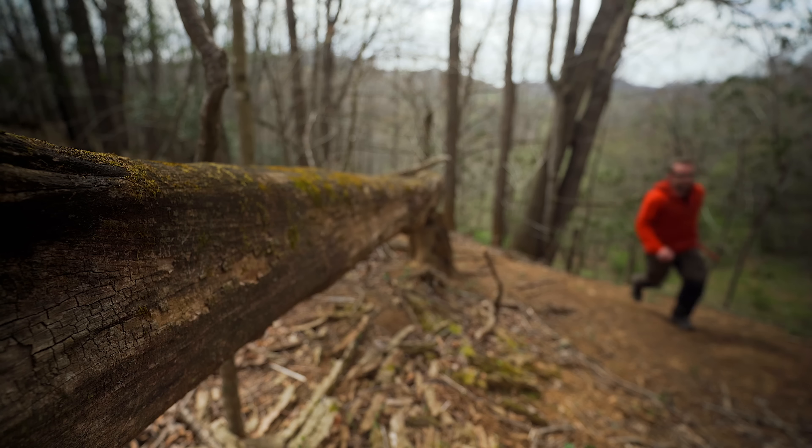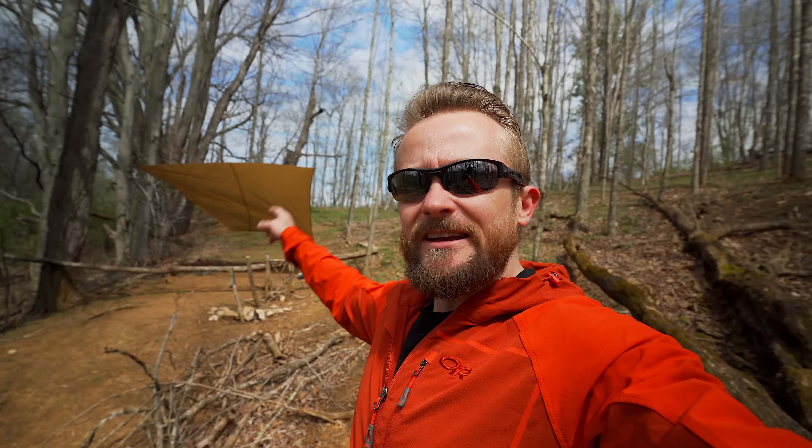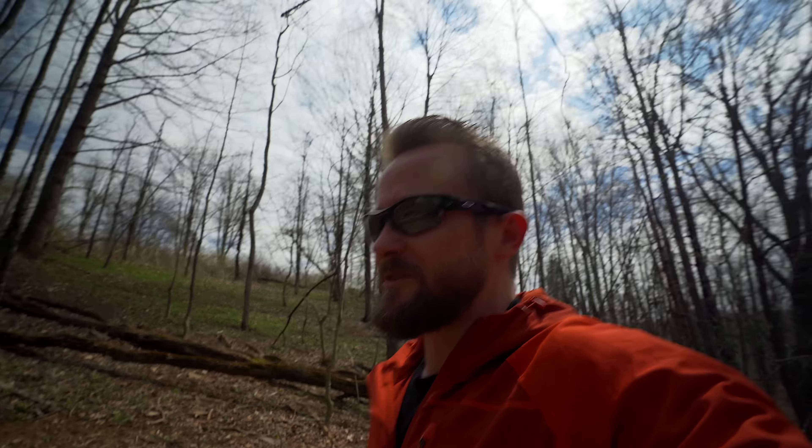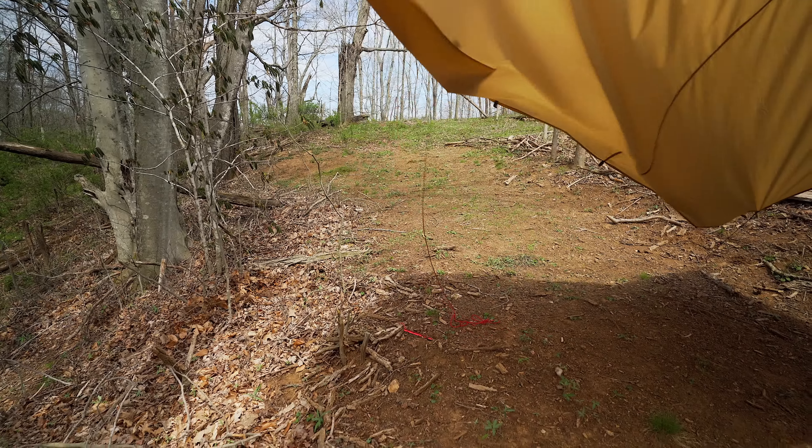Now that we've seen the issue with using tent stakes in windy conditions, let's focus on a solution. As I was preparing for the next shot, the tent stake on the other side of the tarp came undone — again, a good example of what to expect and what happens in windy conditions.